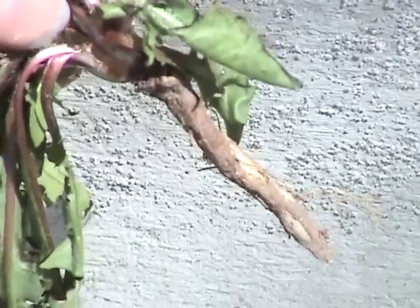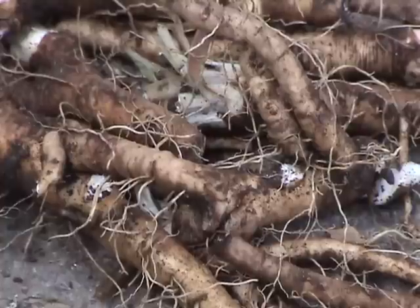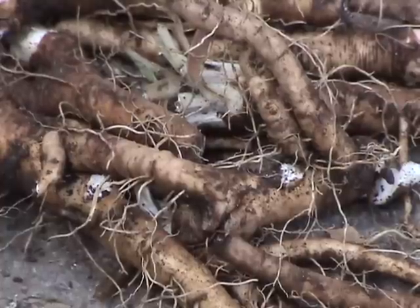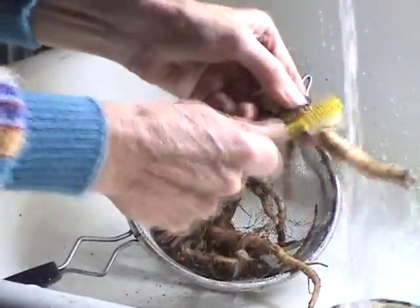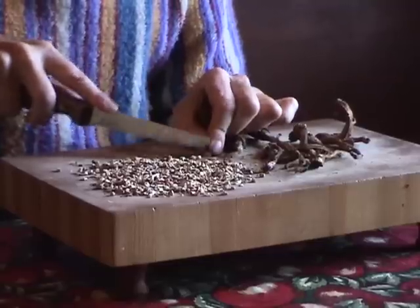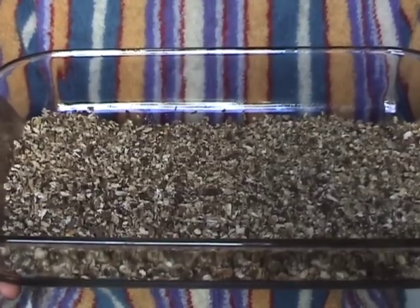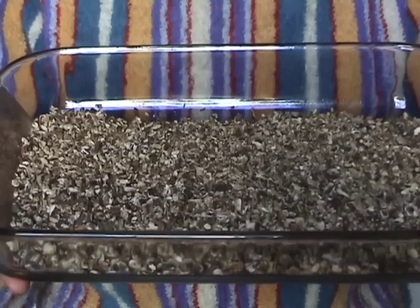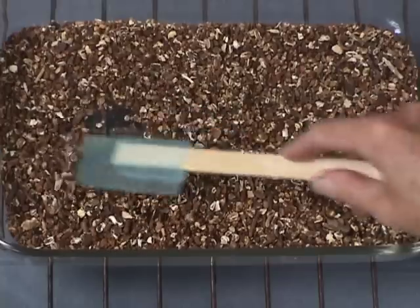The dandelion root is tinctured and used as a liver tonic and digestive aid, and also as a caffeine-free coffee substitute. The best time to collect the roots is in spring or fall. To process, wash and put them aside to dry. Then cut the roots into small pieces. Put them in a shallow baking dish and roast in an oven at a low temperature until they turn dark brown. Stir often so they don't burn.